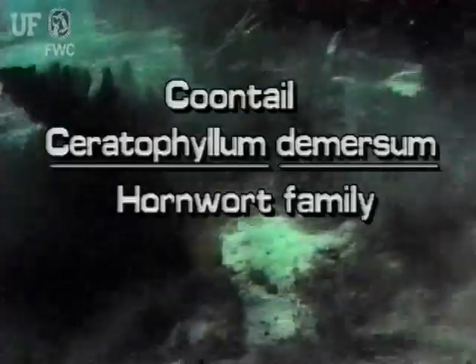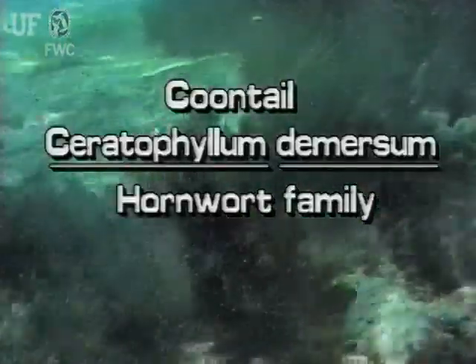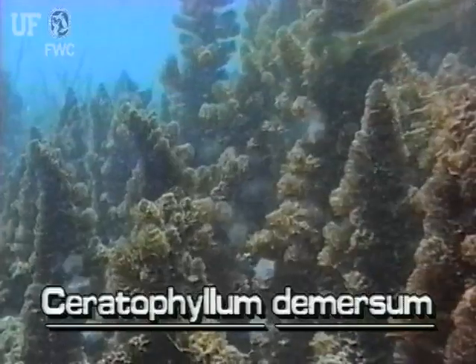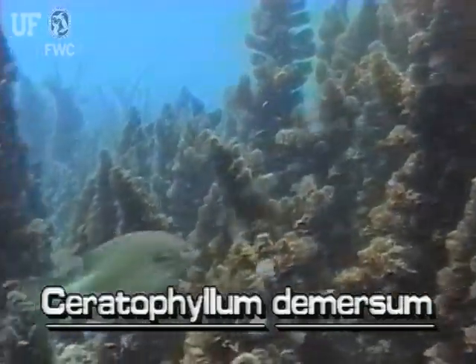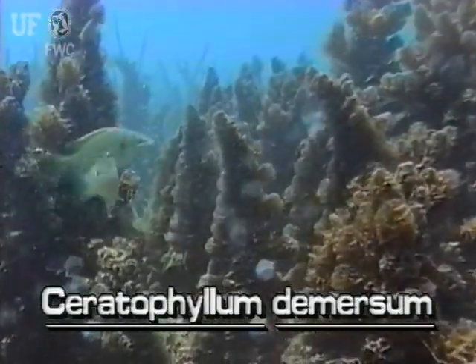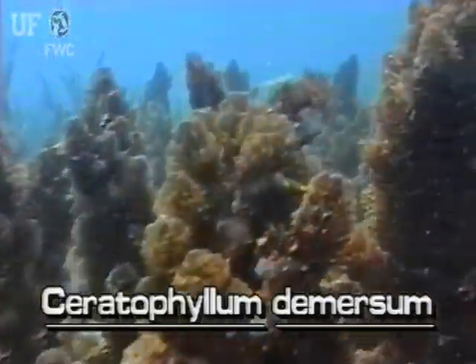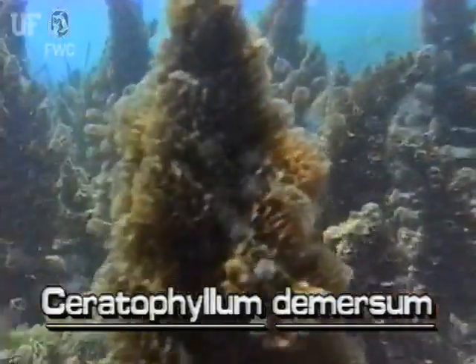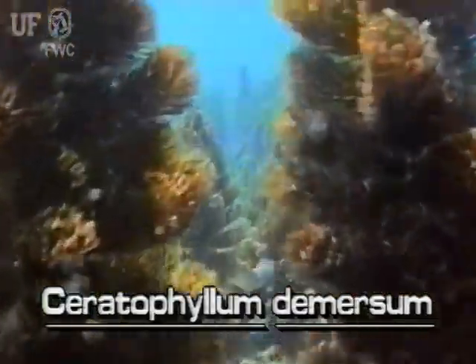Coontail, Ceratophyllum dimersum. This plant is also known as hornwort. Coontail is a submerged perennial herb. Two species are native to Florida. Having no roots, Coontail is free-floating. It grows in sluggish waters throughout the state and sometimes blooms year-round.